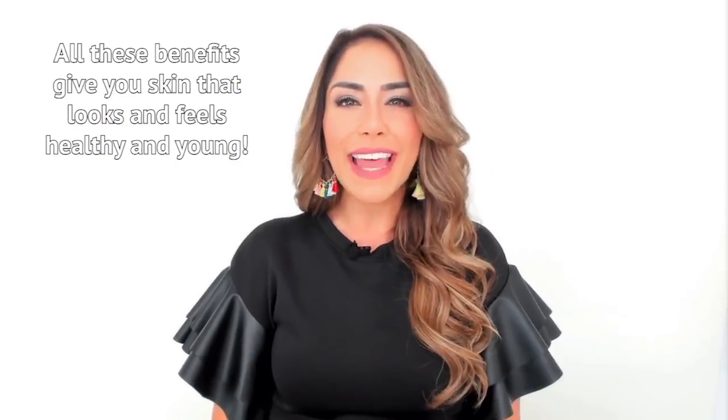All these benefits give you skin that looks and feels healthy and young. Go bioplacenta!